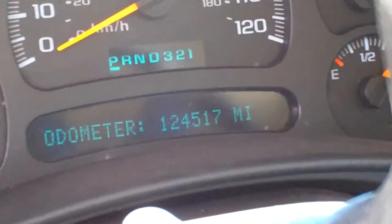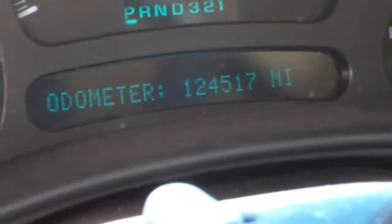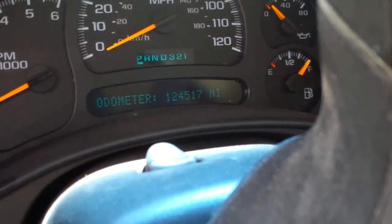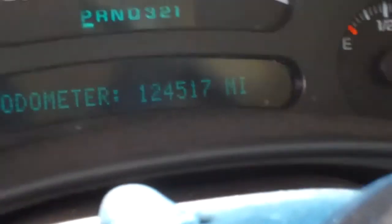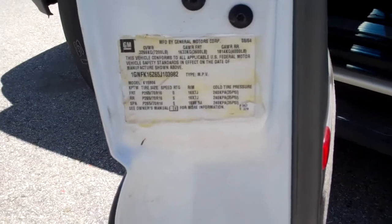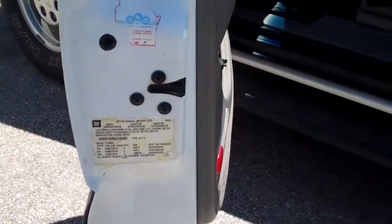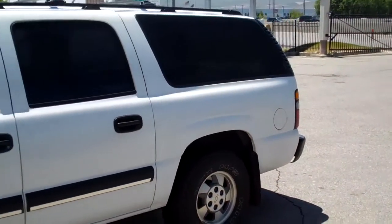Okay, this is Ken Gallagher's odometer — 124,512 — if you can see that. This is a Suburban, it's an '05, that's the VIN number, and this is our subject vehicle.